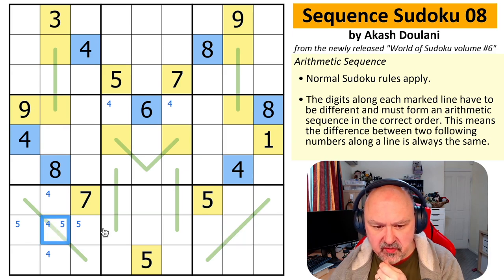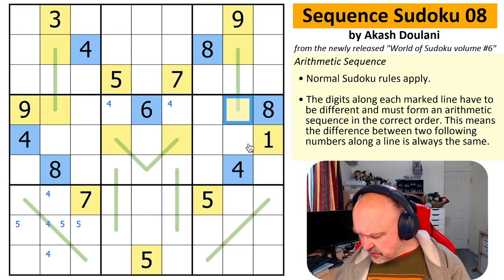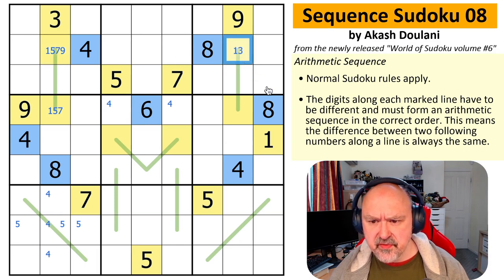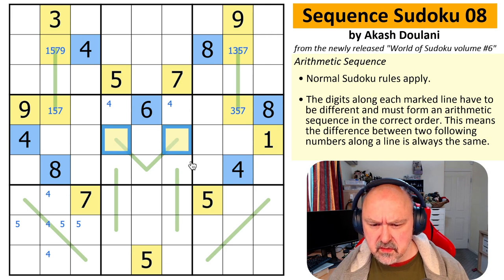Once again, polarizing Sudoku comes to my rescue. So is it understanding what these can be? This can't be three or nine, so it's 1, 5, or 7. This is 1, 5, 7, or 9. And this is 1, 3, 5, 7. This can't be 1 or 9, so it's 3, 5, or 7. Is there something I can do to whittle that down?